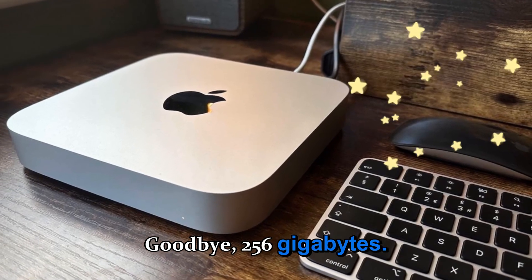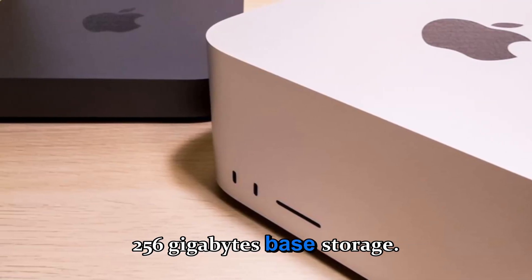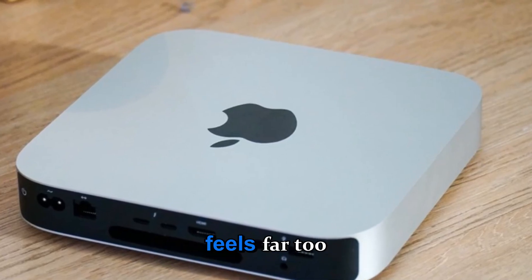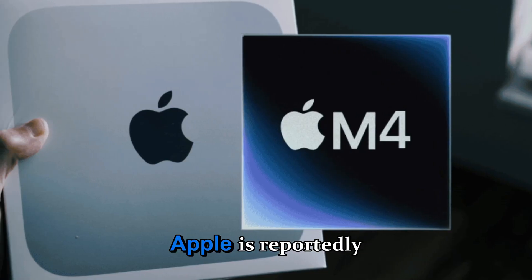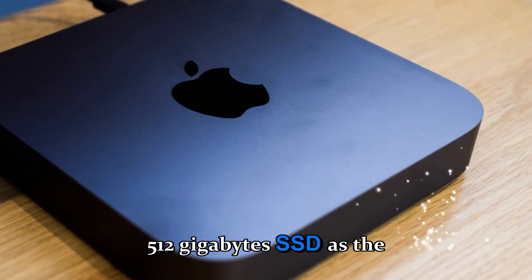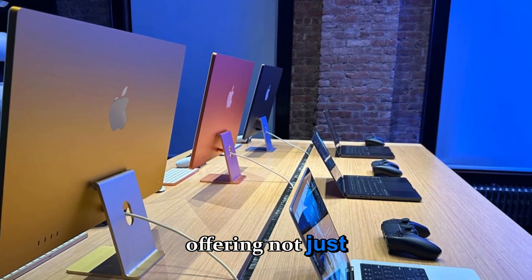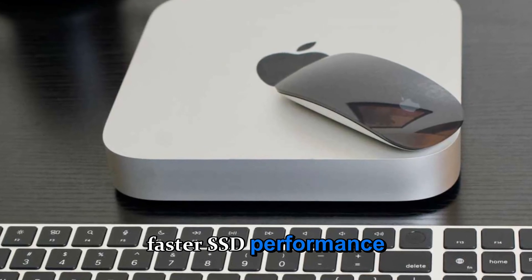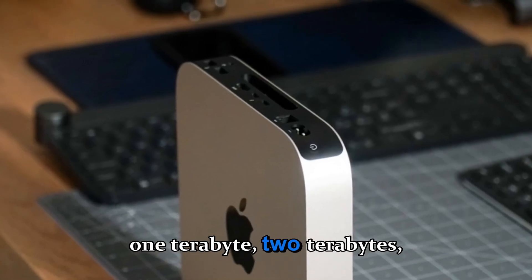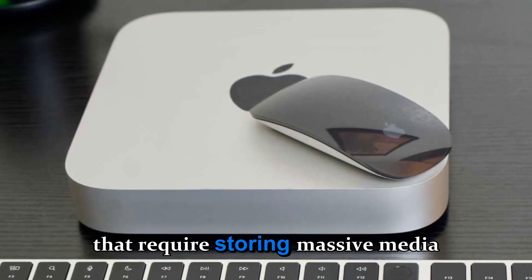Goodbye, 256GB — the storage upgrade we've been waiting for. One of the biggest criticisms of the M4 Mini was its 256GB base storage. In 2025, when apps, projects, and system updates consume tens of gigabytes, that capacity feels far too small for professional use. Apple is reportedly eliminating the 256GB baseline in the M5 generation, standardizing 512GB SSD as the new minimum. That change alone makes the entry model far more future-proof, offering not just more capacity but also faster SSD performance through enhanced PCIe 4.0 storage controllers. The higher-end versions could include 1TB, 2TB, and 4TB options, catering to both casual users and pro-grade workflows that require storing massive media libraries locally.